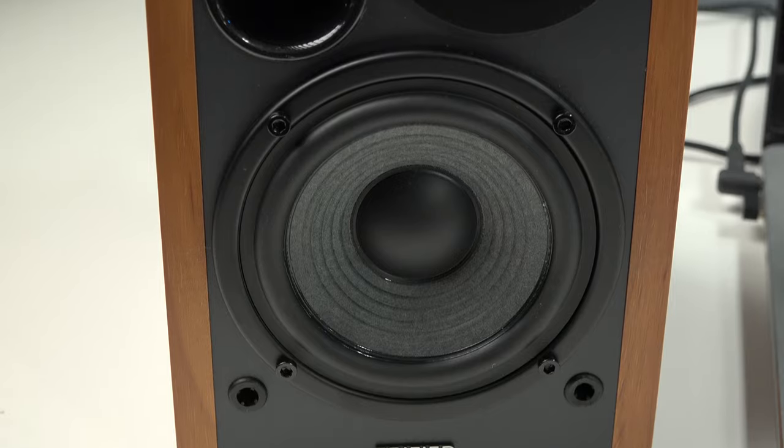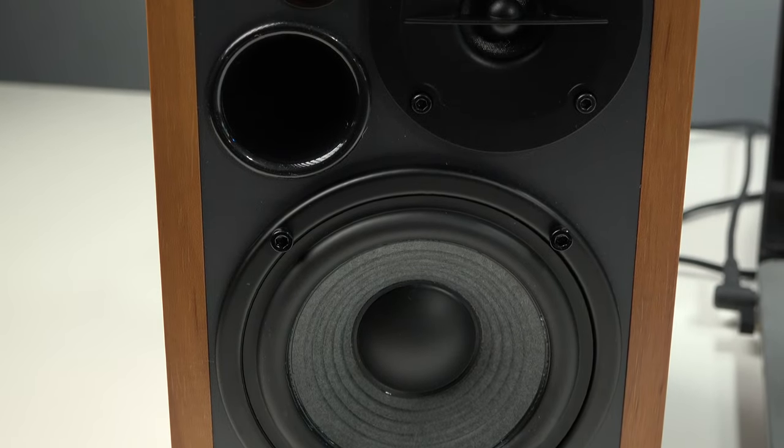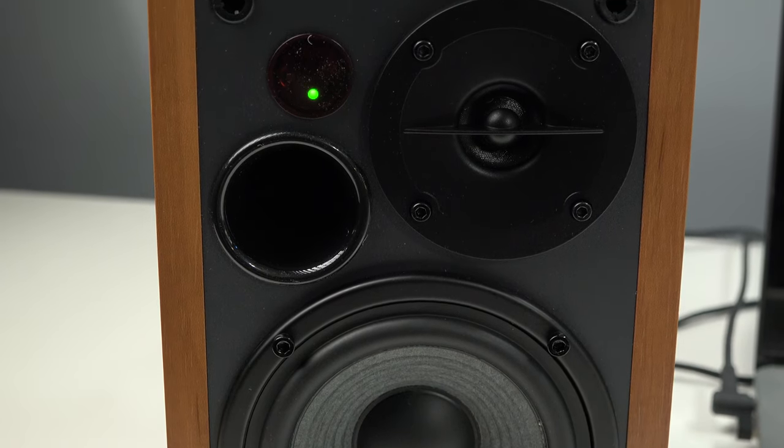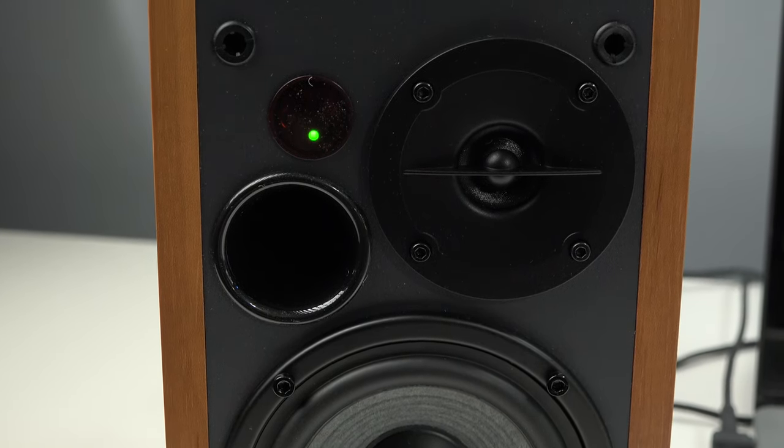These speakers are designed for a smaller room or maybe even a mid-sized room. They are plenty loud, and they can fill the room with a lot of music without a lot of distortion.